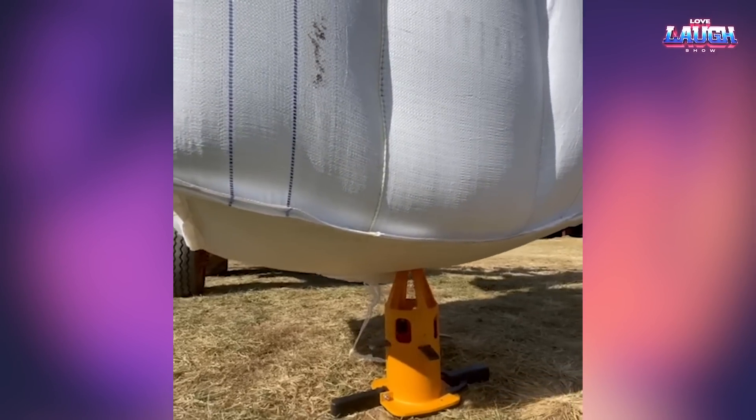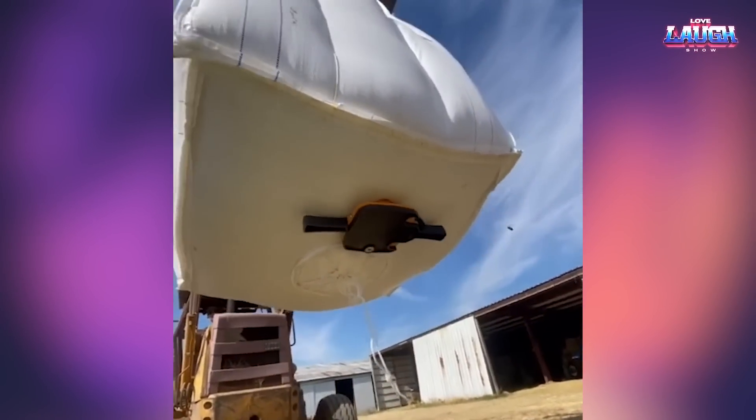This cone is a special dispenser. It pierces a huge bag of grain and locks into it. It is convenient to pour the grain into the right portions.